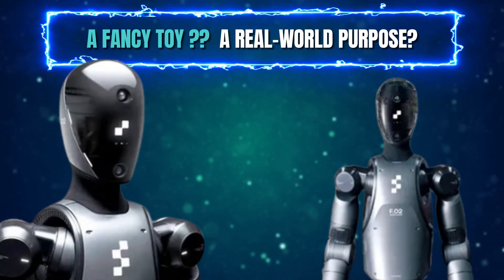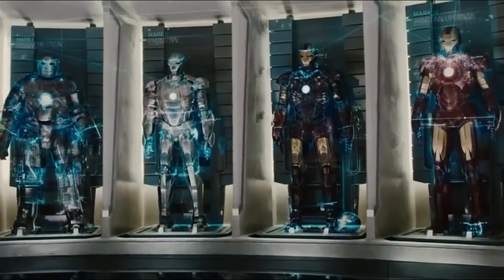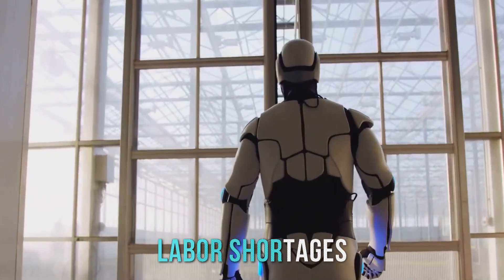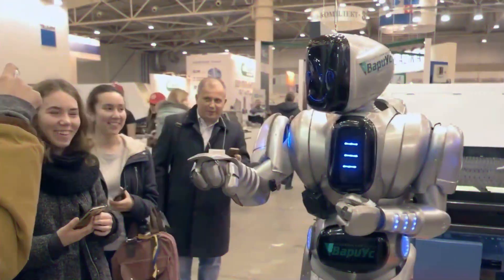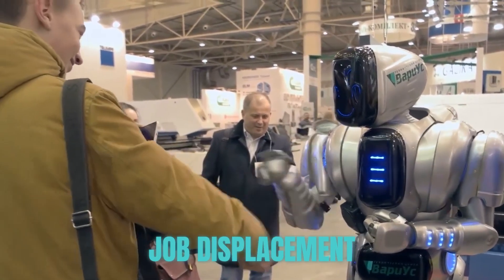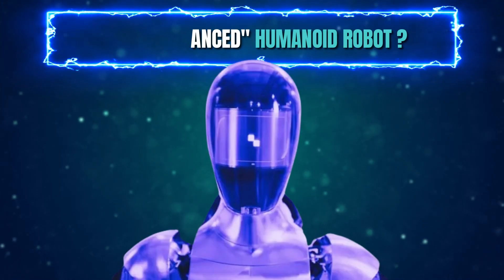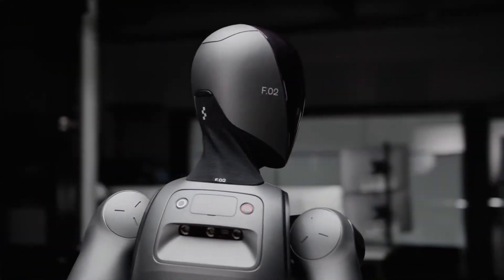Is Figure 2 just a fancy toy, or does it have a real-world purpose? While Figure 2 might seem like something straight out of a science fiction film, its creators have a very practical goal in mind: to address the growing labour shortages and improve workplace safety across various industries. Of course, the rise of humanoid robots also raises concerns about job displacement and the potential impact on the workforce. Is Figure 2 truly the most advanced humanoid robot on the market? Figure AI certainly thinks so, but the robotics world is buzzing with competition.